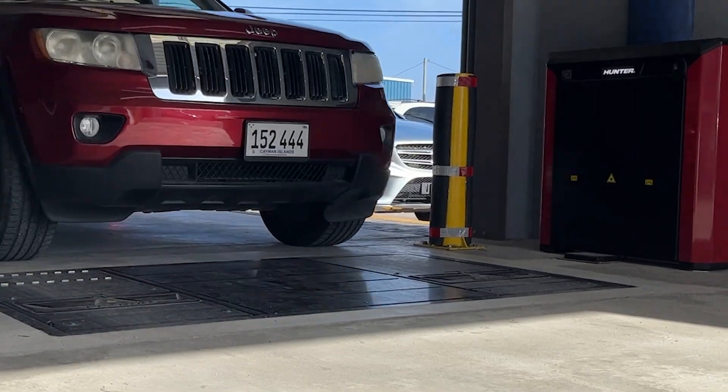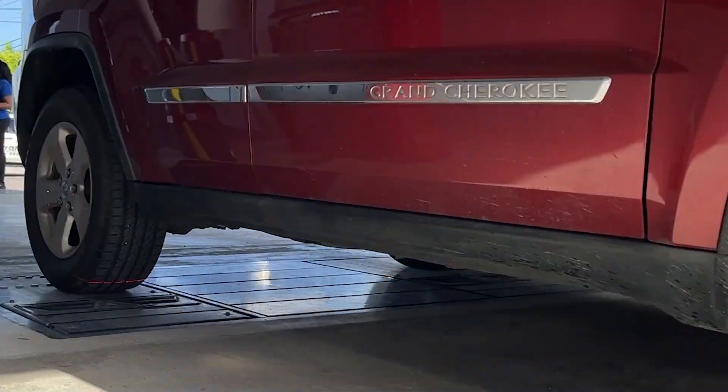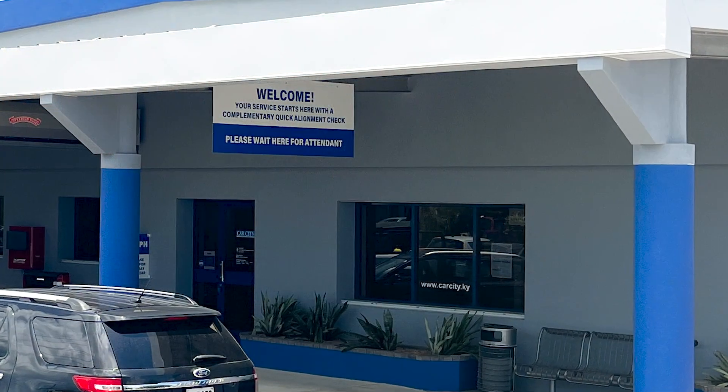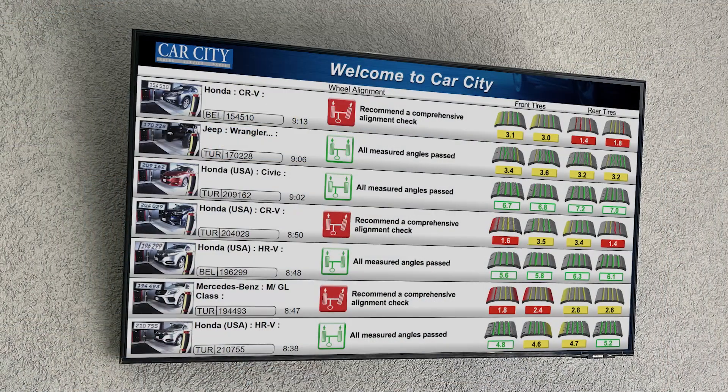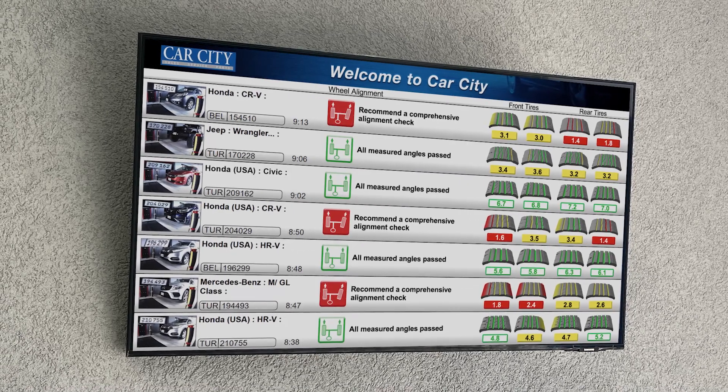Due to that level of demand, which we did not expect in the beginning, we have now reached a stage where we had to hire a full-time alignment technician that only aligns vehicles all day, based on the opportunity that we are now seeing.